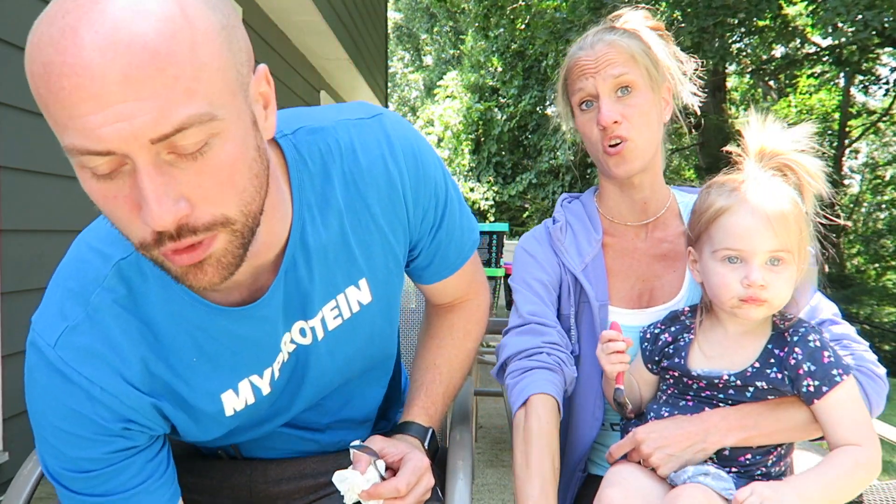Give the video a thumbs up and leave a comment below telling us your favorite healthy, low-carb, low-calorie ice cream. This is the best — Proyo first, then Halo Top, Enlightened, Arctic Zero, and Wink is last — don't buy Wink, it's not very good. Thank you very much to Proyo for sending us some ice cream — we really appreciate it. See you next time, bye!